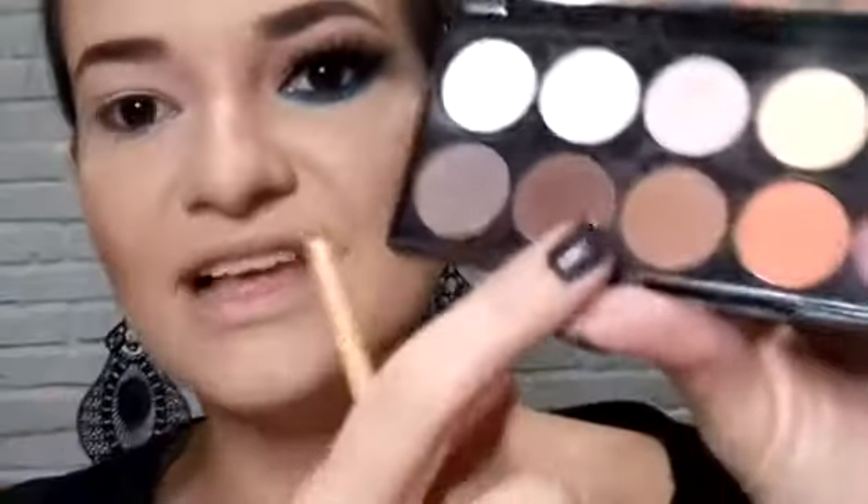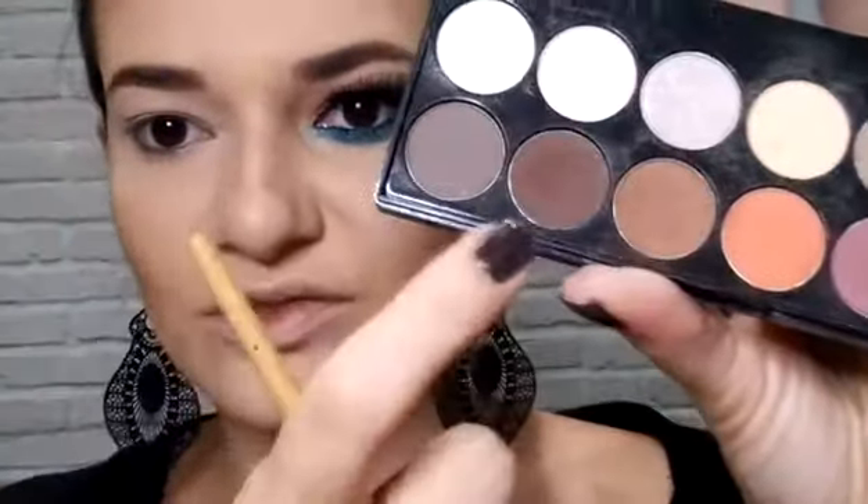Vou usar esse marronzinho claro — depois vou dar um toquezinho com o escuro. Pro claro primeiro: vou deixar a minha pálpebra móvel um pouquinho colorida. A princípio a gente vai desenhar o côncavo aqui, fazendo movimentos circulares de vai e vem. Procura o côncavo — é onde afunda — porque o meu quase não dá pra ver.